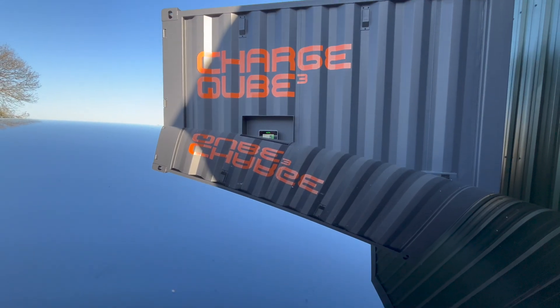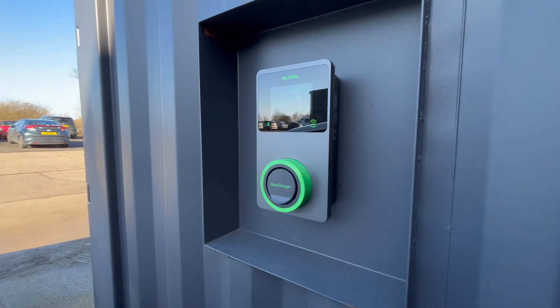We can go up to the bigger chargers with CCS and stuff in other variations of the cube in the future. So I'm here with Chris Hazel — you are in charge of the Charge Cube. Tell me a bit more about it.